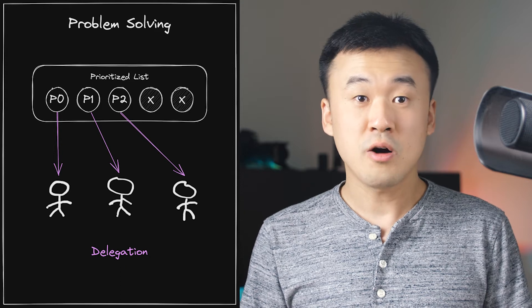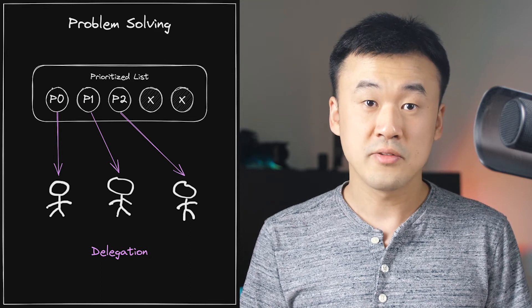L5 engineers don't always need to delegate because it depends on the situation, but it's safe to assume that all L5 engineers need to prove they are capable of delegating effectively so that they can do it when needed. Delegation is a leadership skill, and it's very beneficial to master even beyond L5. It also deserves its own future video, but for now I will share two recommendations.